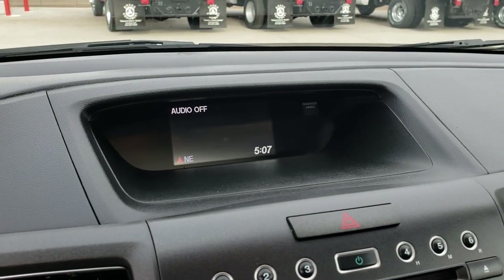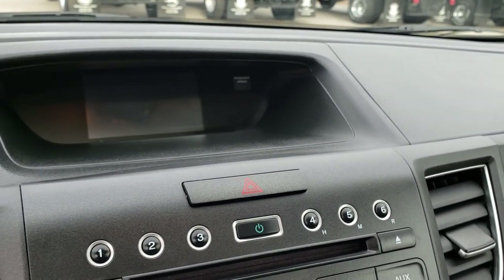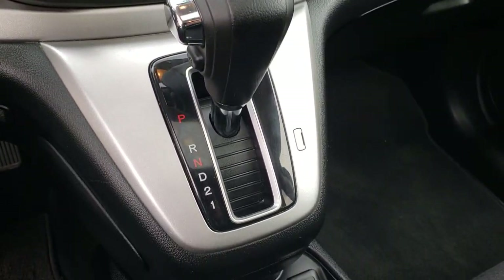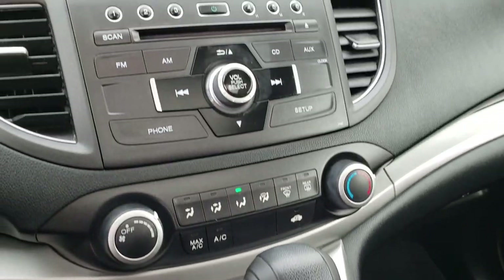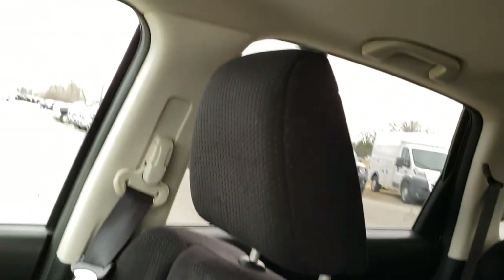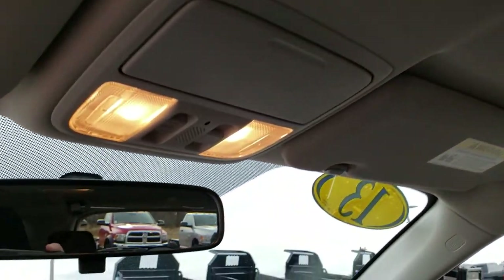This is also where your backup camera shows up. Your climate control, automatic transmission. You can see the dash and all the instruments are very clean. Passenger seat is very clean as well — has factory floor mat right there, no rips, no tears. And it does have a power sunroof, which is in excellent condition as well.